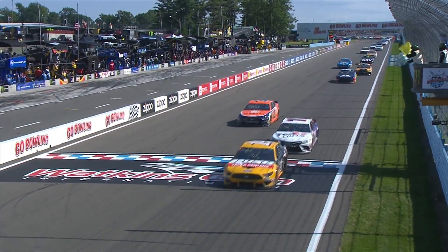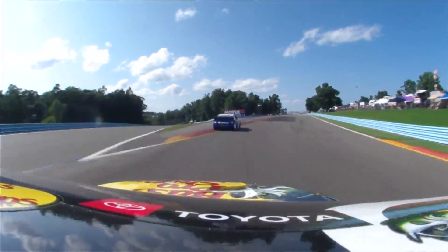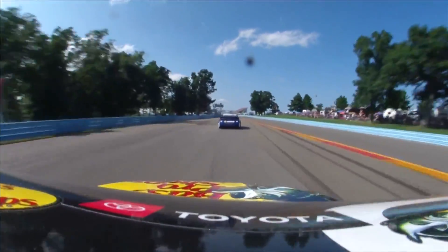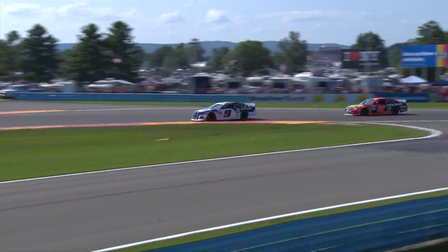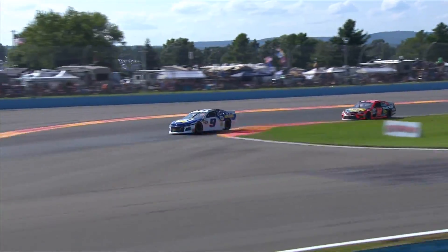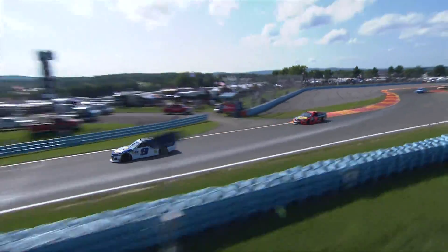Chase Elliott dominant again. The nine really getting off of this carousel really good and wide, using a lot of racetrack there. It looks like Truex is really good in the braking zone, getting into these slow corners just like this interlude, but the nine car seems to be better in the faster stuff, or at least exiting all corners.